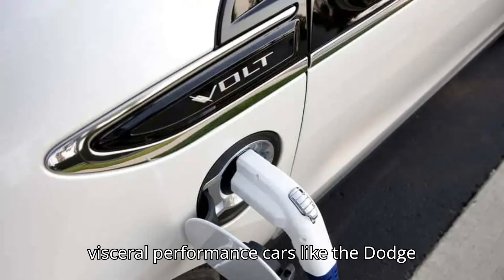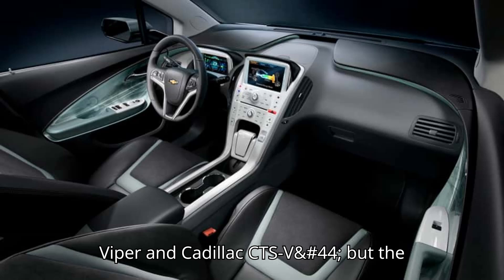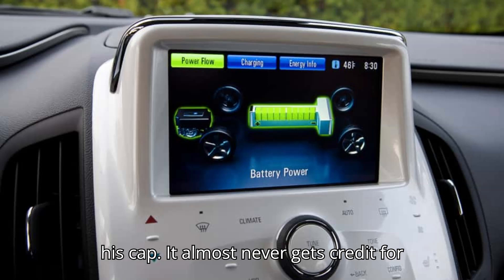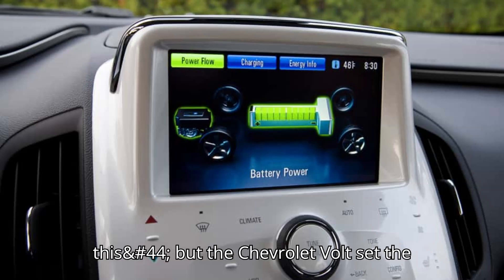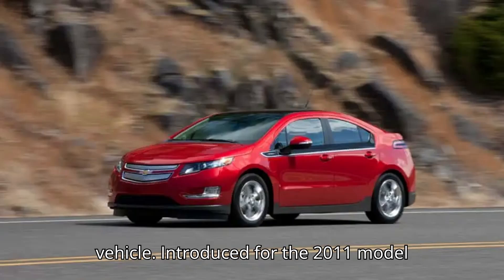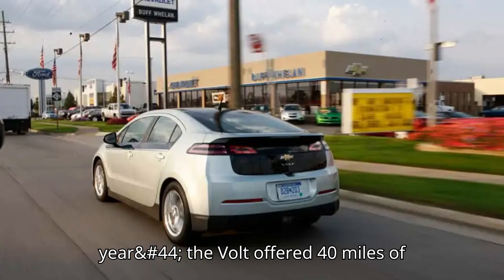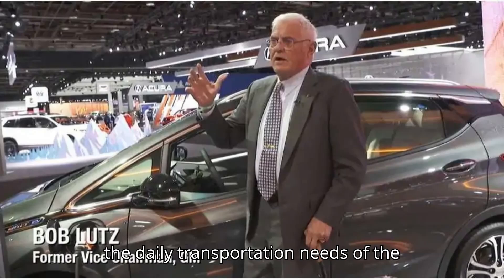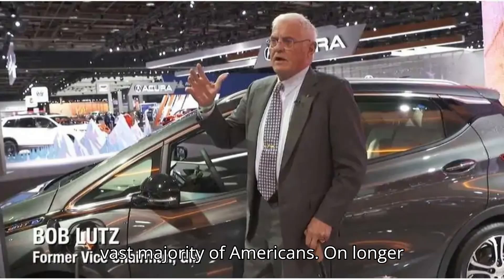Lutz gave America visceral performance cars like the Dodge Viper and Cadillac CTS-V, but the humble Chevy Volt is still a feather in his cap. It almost never gets credit for this, but the Chevrolet Volt set the paradigm for every modern plug-in hybrid vehicle. Introduced for the 2011 model year, the Volt offered 40 miles of all-electric driving, enough to cover the daily transportation needs of the vast majority of Americans.